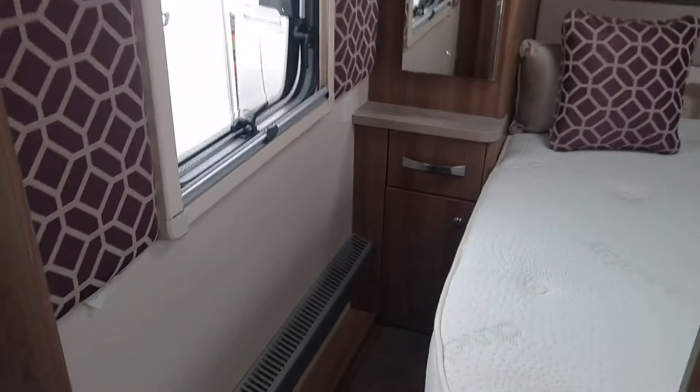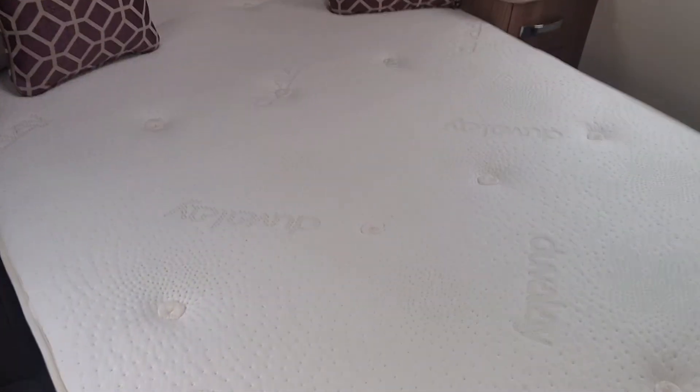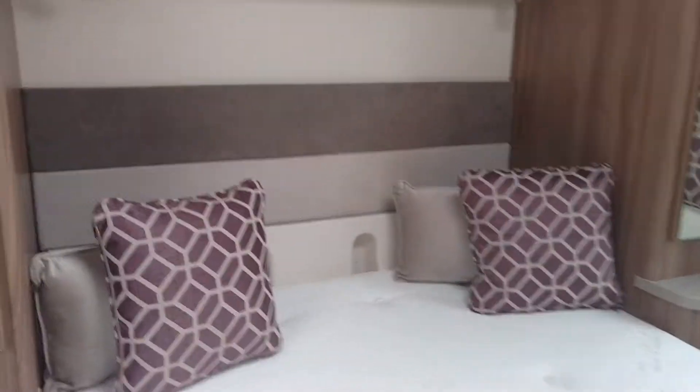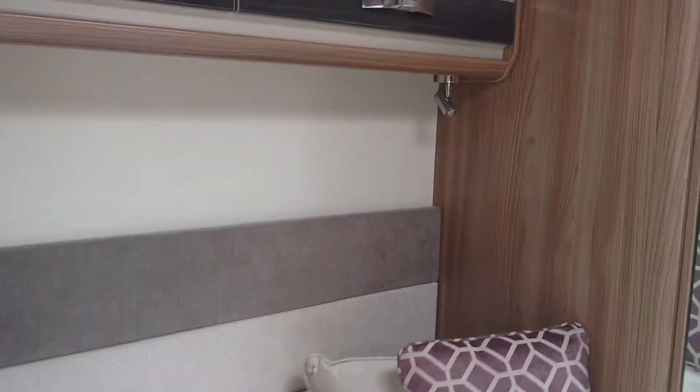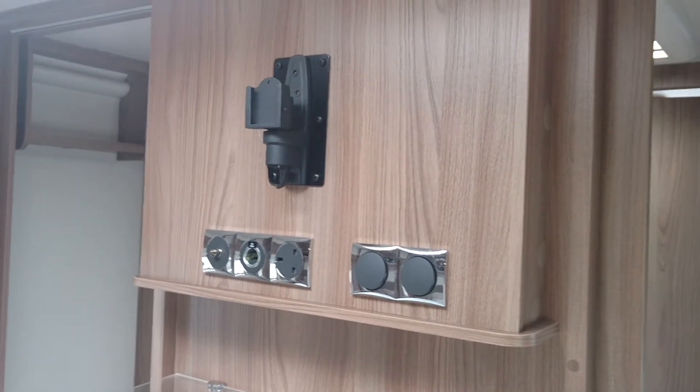I'll take you into the bedroom now where your island bed is situated. Again, LED lighting around the caravan, and a TV mounting point and sockets for the bedroom area.